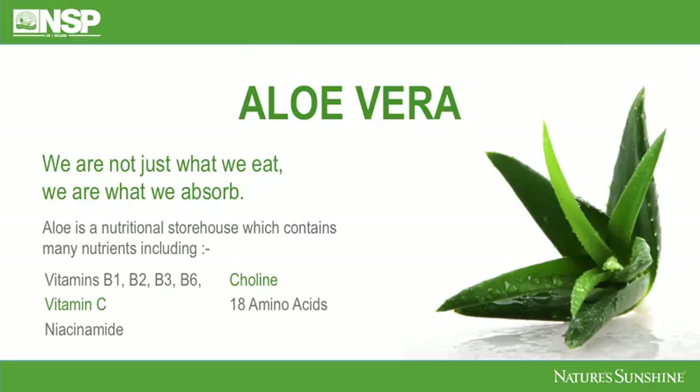Aloe is within itself a nutritional storehouse which contains many nutrients including vitamins B1, B2, B3 and B6, huge amounts of vitamin C, nicotinamide, choline — which is very helpful for the liver, particularly in our modern times when the liver is working so hard for us — and 18 amino acids.